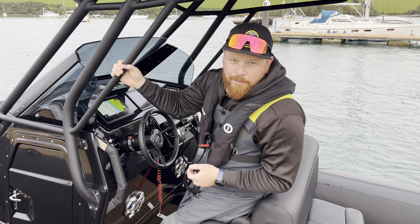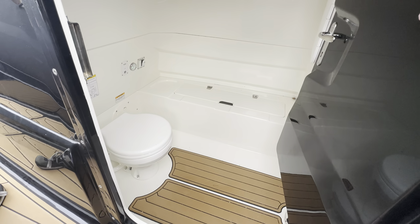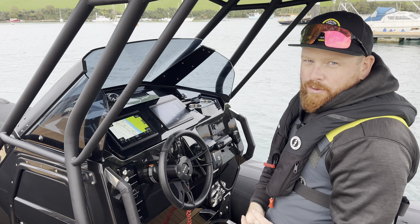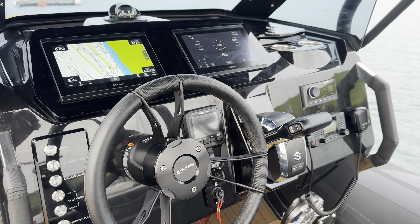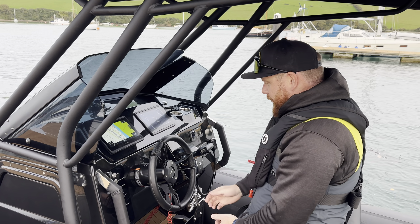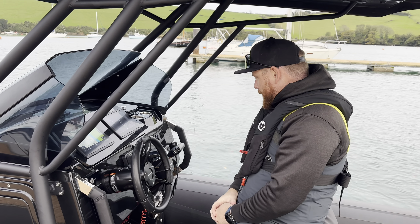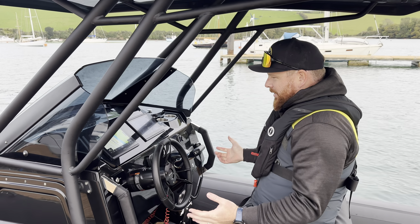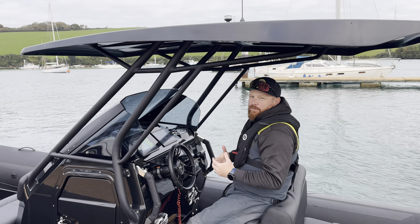As we move forward in the boat, we get to probably my favorite part of an Eagle 8 — this commanding helm position. It's a brilliant console setup with loads of space inside for storage and a full head. This one is particularly well set up with dual Garmins, Fusion sound system, Suzuki MFD, all your buttons and dials, a lovely new Gussi Italia steering wheel, Suzuki controls, and Garmin VHF.